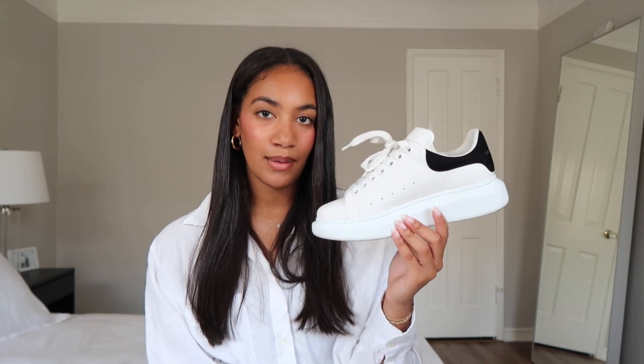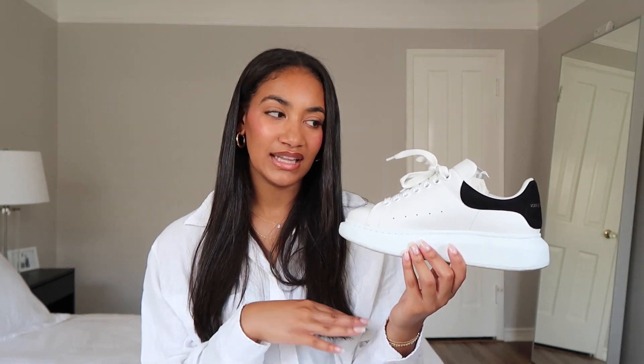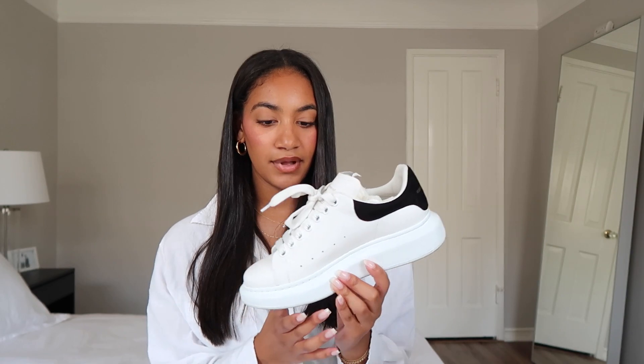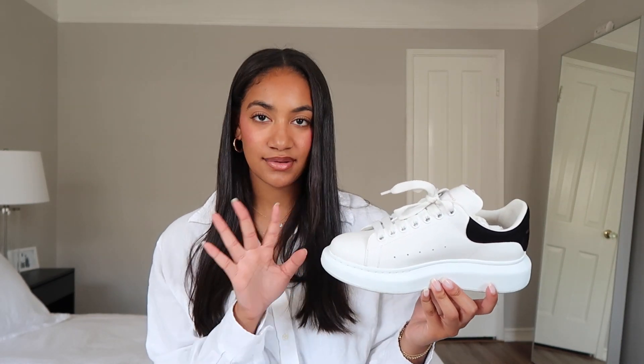I will say these are not a comfortable shoe at all, so if you're looking for comfort these aren't the ones — but for style, definitely get them. My favorite way to wear these is with a slip dress and a button-up, or wide-leg trousers with a matching set top. They just look so so good. I got these in a European size 39, which is a US women's 8 — pretty much all of these are true to size.